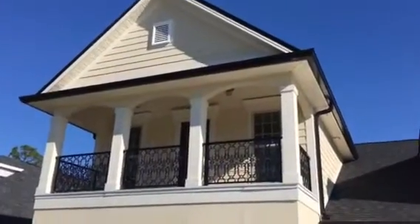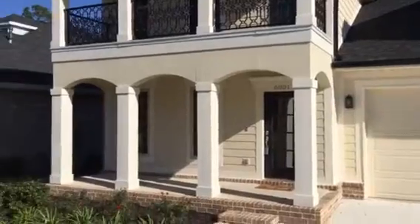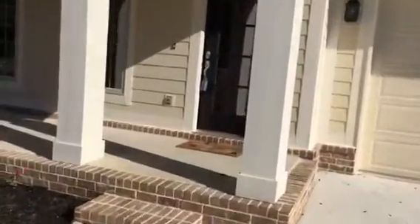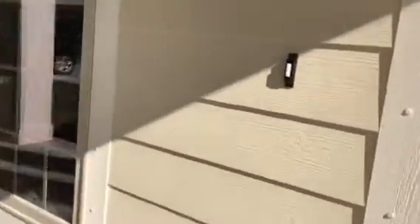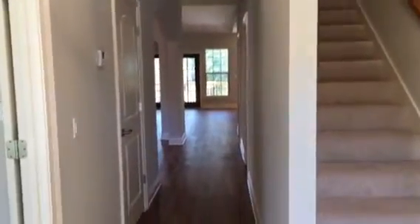Here is the house at 6001 Dehune in Nature Trail. I'm going to take you inside and let you take a look. As we enter in, we have this really nice vinyl plank flooring. It goes all the way into the kitchen.